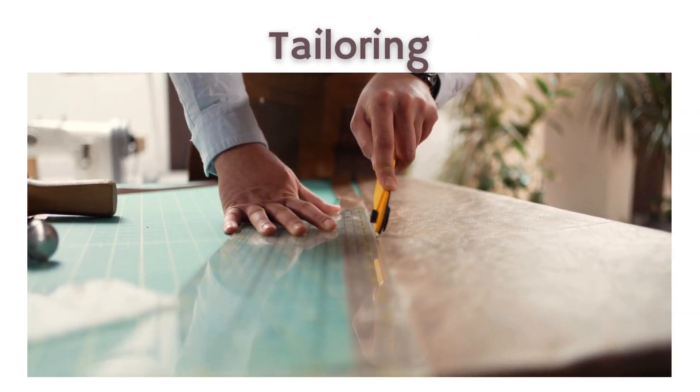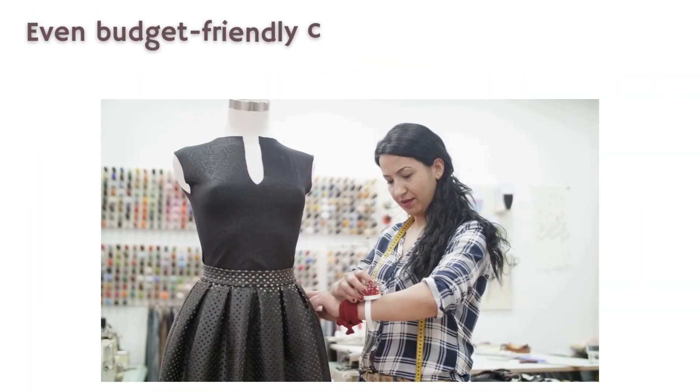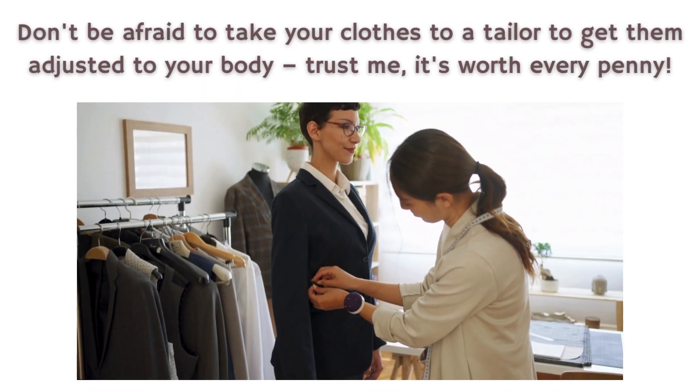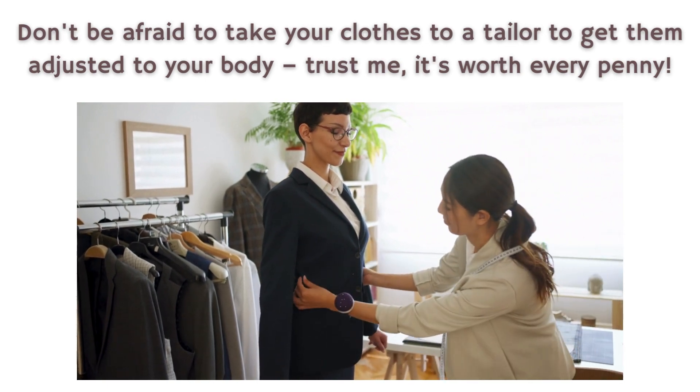5. Embrace tailoring. Tailoring is the secret weapon of the well-dressed. Even budget-friendly clothes can look expensive when they fit you like a glove. Don't be afraid to take your clothes to a tailor to get them adjusted to your body. Trust me, it's worth every penny.